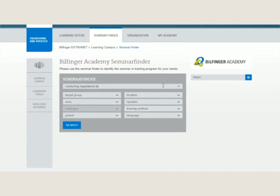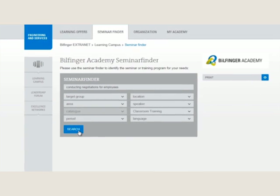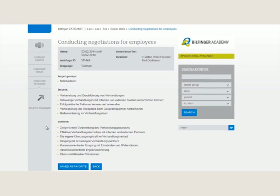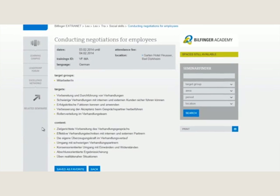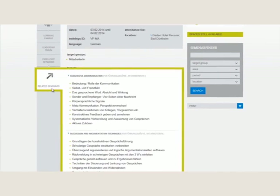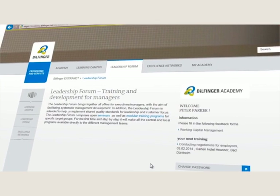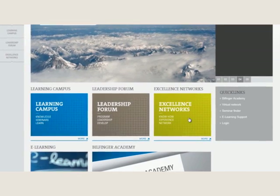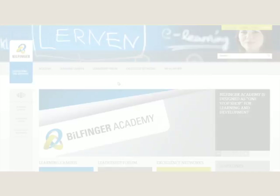The Learning Campus comprises training measures and provides information on development opportunities. With the help of the seminar finder, users can find the requested presence or e-learning seminar. Relevant seminar information like topics, dates, or availability can be found on the details page. Related seminars are offered in the left column.